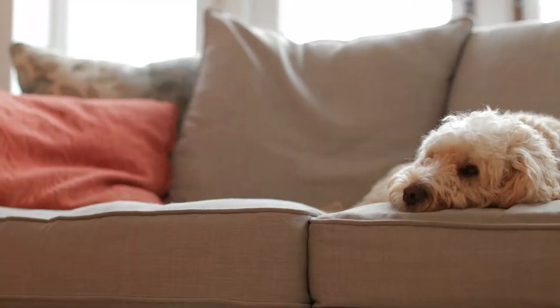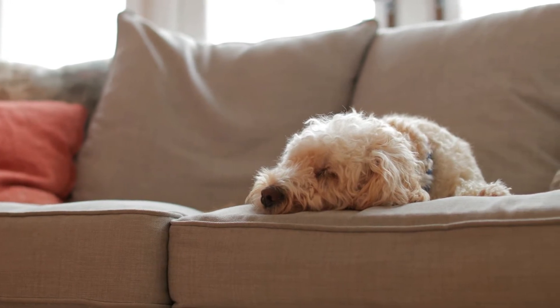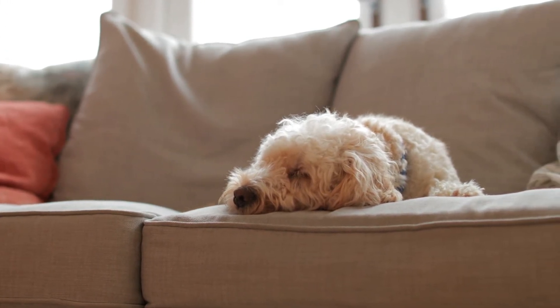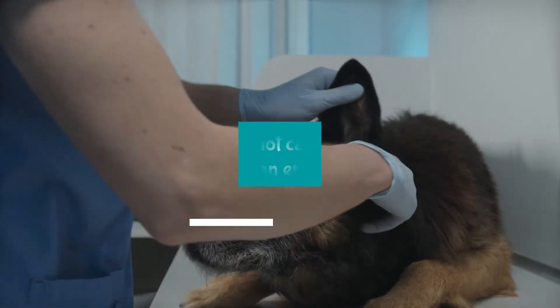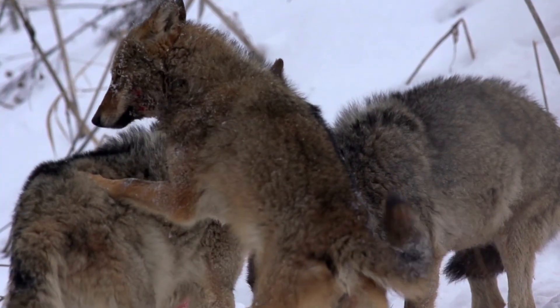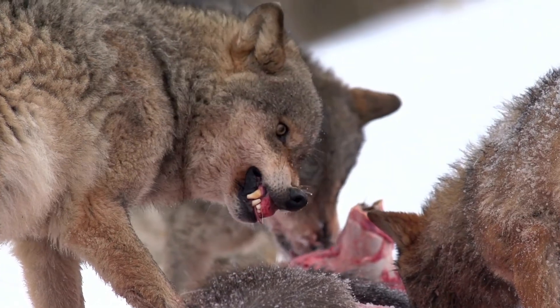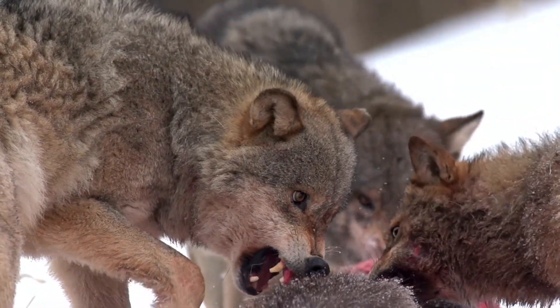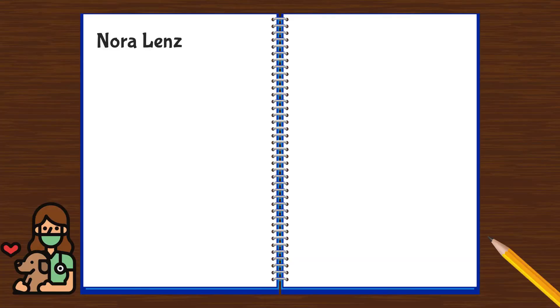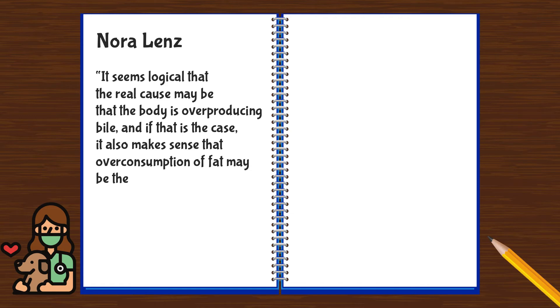Nora Lens, an expert pet nutritionist and natural hygienist, experienced the same situation with a cockapoo that vomited bile frequently. Her research led her to a different truth. By studying wolves, she noted that they can go long periods without food — wolves in Yellowstone ate prey animals every three days or so — and are completely fine on an empty stomach with no side effects. Nora stated it seems logical that the real cause may be that the body is overproducing bile.